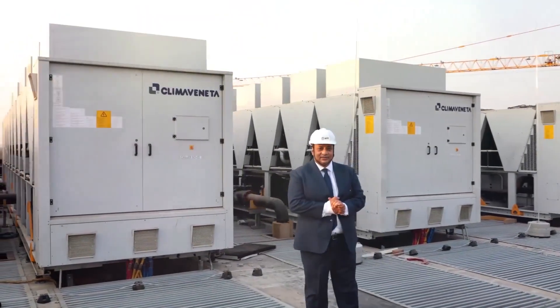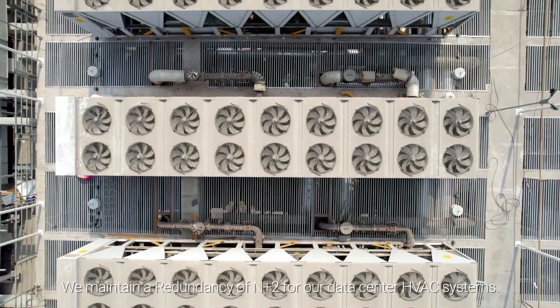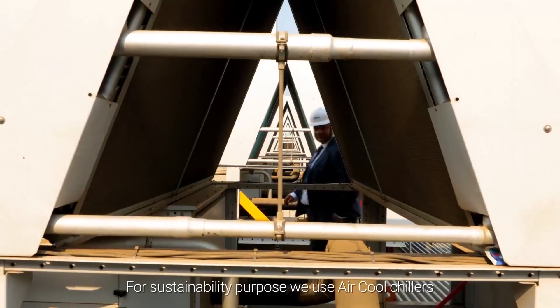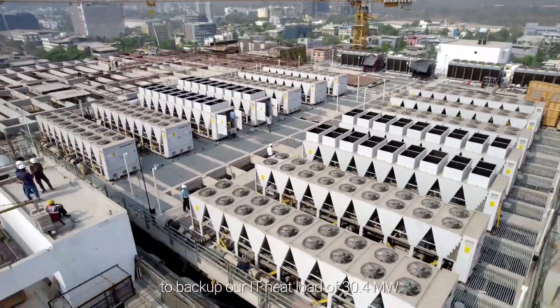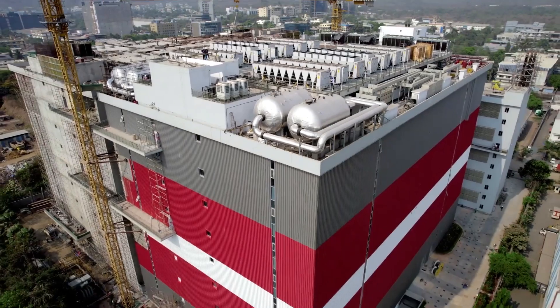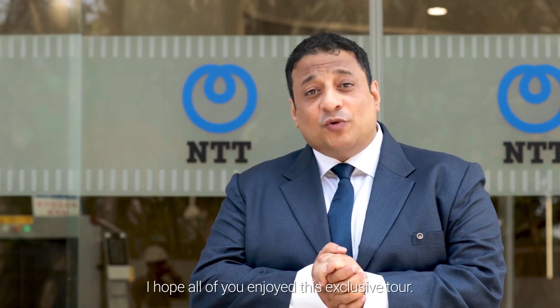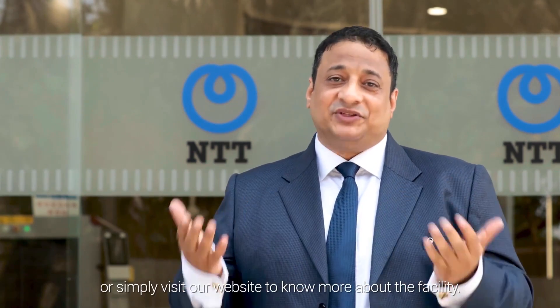This is the roof of our data center. We deploy our HVAC and chiller systems here. We maintain a redundancy of N+2 for our data center HVAC systems. For sustainability purposes, we use air-cooled chillers. In totality, we have 23 units of 450 TR chillers to back up our IT heat load of 30.4 MW. That's our NAV 1A data center. I hope all of you have enjoyed this exclusive tour. Please feel free to get in touch with your client managers or simply visit our website to know more about the facility. With that, I am proud to announce the official opening of NAV 1 in Navi Mumbai, Maharashtra. Namaste. Thank you.